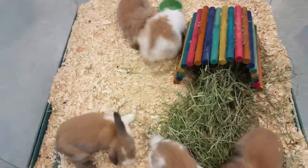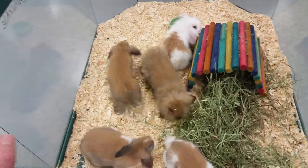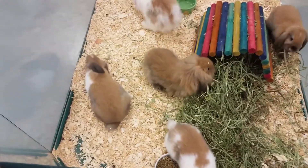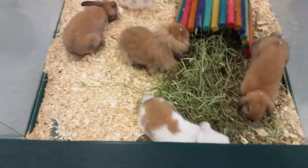Hello everyone and thank you for tuning in to the Pet Expo YouTube channel. This is Barry and we got some really cool bunnies coming out today. These guys are a fuzzy lop crossed with a Holland lop. You can see all their ears are kind of lopped over there.